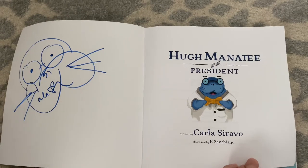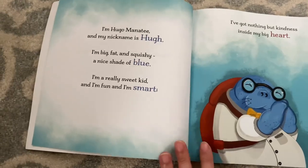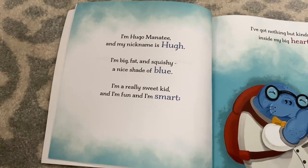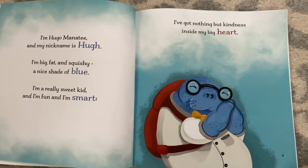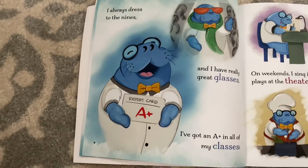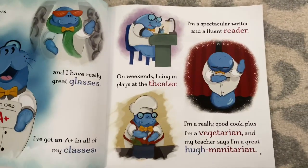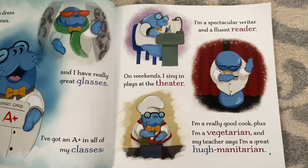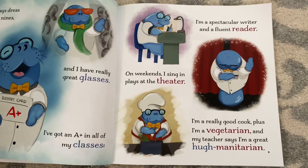Humanity for President by Carla Ceravo. I'm Hugo Manatee, and my nickname is Hugh. I'm big, fat, and squishy, a nice shade of blue. I'm a really sweet kid, and I'm fun, and I'm smart. I've got nothing but kindness inside my big heart. I always dress to the nines, and I have really great glasses. I've got an A-plus in all of my classes. I'm a spectacular writer and a fluent reader. On weekends, I sing in plays at the theater. I'm a really good cook, plus I'm a vegetarian. And my teacher says I'm a great humanitarian.